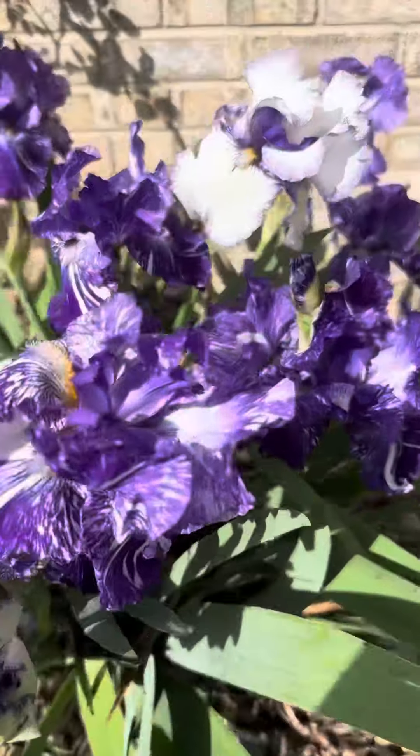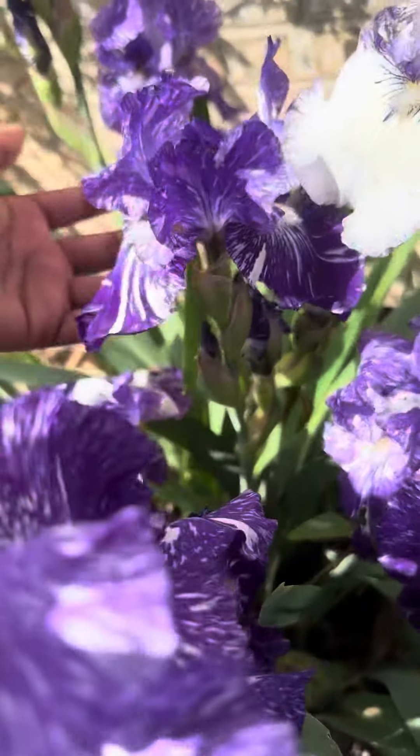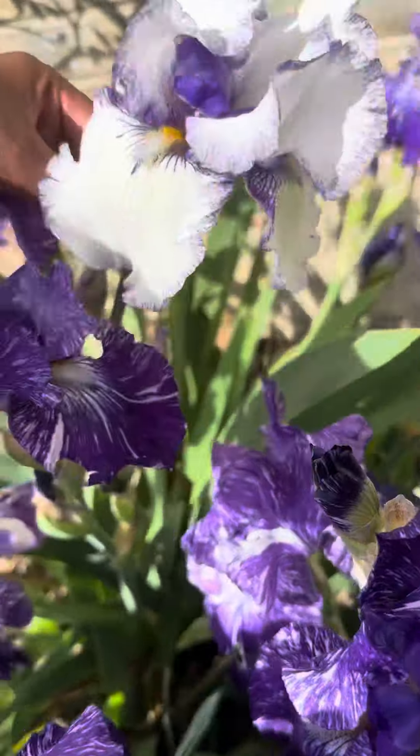This one is a Dutch iris — this is a yellow iris, not a bearded iris. And this is my favorite.